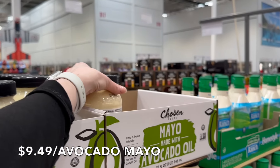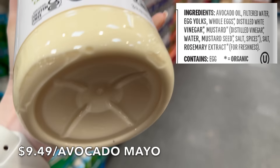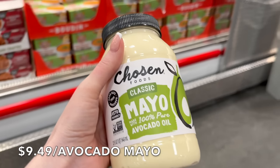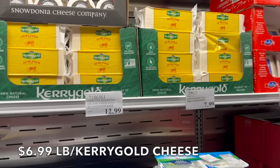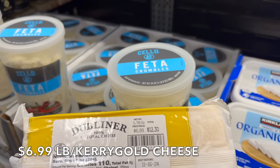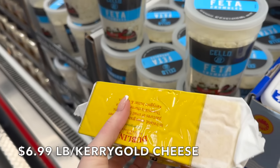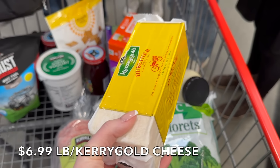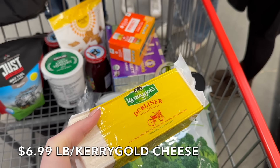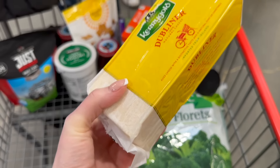I'm going to grab some mayonnaise — this is the mayonnaise we buy. Super delicious. It's from Chosen Foods. I'm also going to pick up some Kerrygold cheese. It is $6.99 a pound — this one is 1.76 pounds, so $12.30. One brick of Kerrygold cheese. This is by far my favorite cheese. I've tried a few others that are supposed to be grass-fed and super flavorful, and this is by far my favorite.